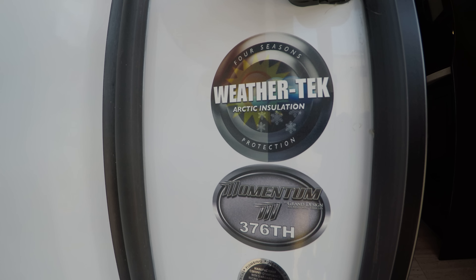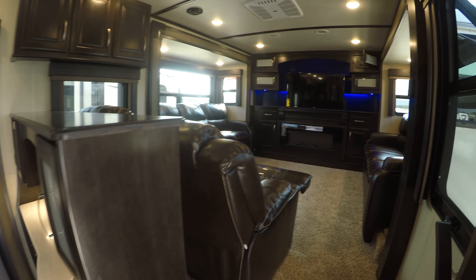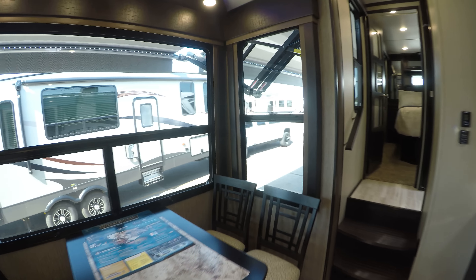You've got the Arctic insulation, and again this is a 376TH. Okay, so as we go in I'll try to get you a shot of that front. Then just so you can see what that bedroom looks like, I'm going to start in the bedroom.